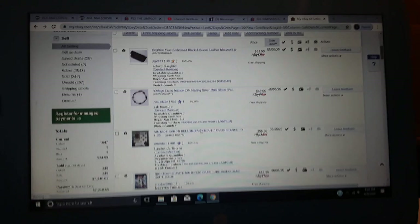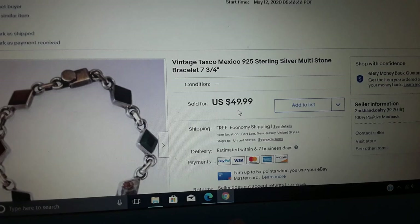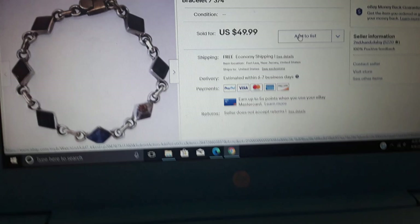Here's a nice Taxco necklace and bracelet — multi-stone, good clasp. When you see 'Mexico TL,' the T stands for Taxco. If you didn't know that, now you do. $50 bucks. What would I have gotten at a flea market for that? I believe about $15. That was a pretty good sale — not sale of the week material, but a pretty good sale.